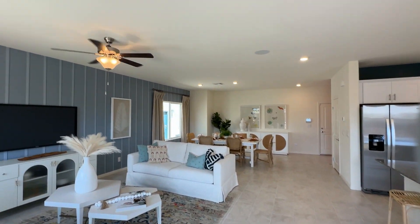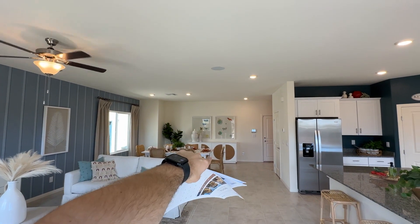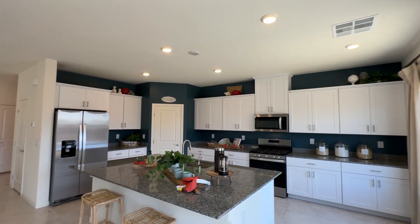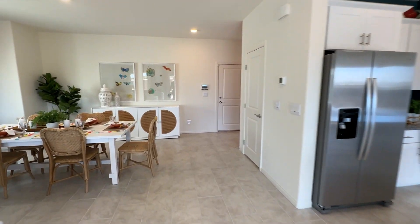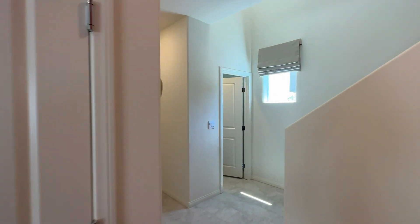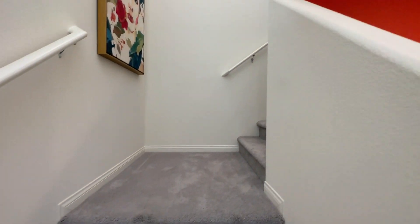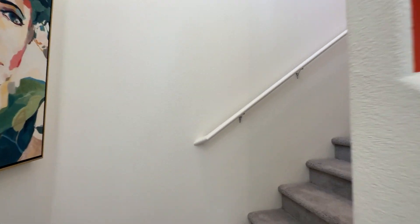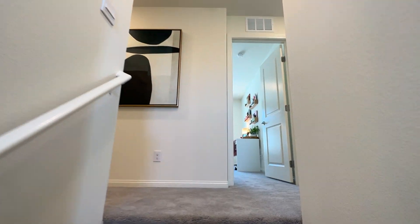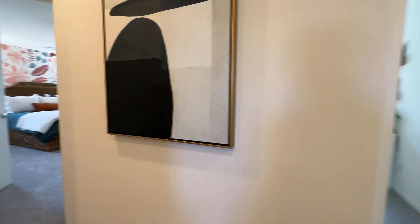Pretty much everything you see is what you get — you get a ceiling fan with two lights in the dining room, another two in the hallway, and another five in the kitchen. Now we're going to go upstairs and then over to the second floor plan, which is the 2665. I would definitely opt for the third-car garage, but those are probably going to be around $20,000 to $30,000 more expensive.